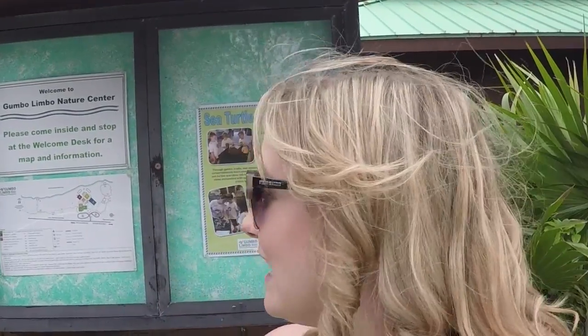Number five: enjoy a little nature. We chose the Gumbo Limbo Nature Center. Here we are in Boca Raton at the Gumbo Limbo Nature Center, where they rescue and rehabilitate sea turtles. Let's go!